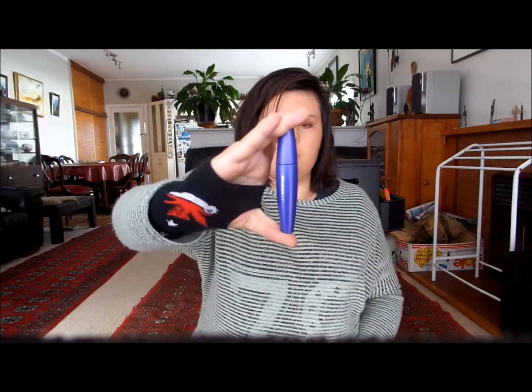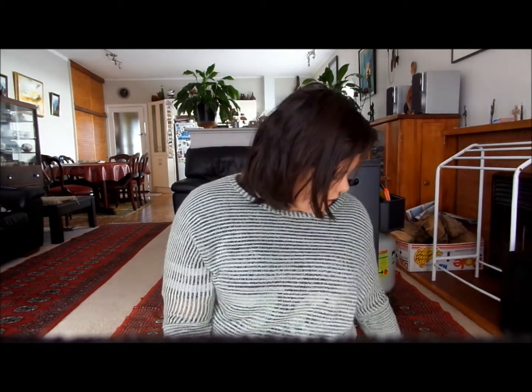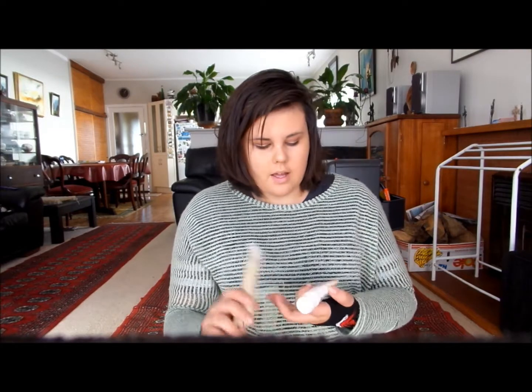I have two mascaras. This one is by CoverGirl and it's called Last Blast Fusion — it's brand new and I quite like it. This is my Maybelline Falsies — I still use it, kind of both of them, but it is really good.